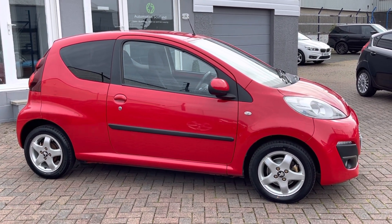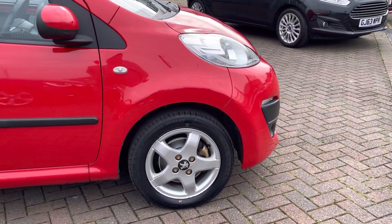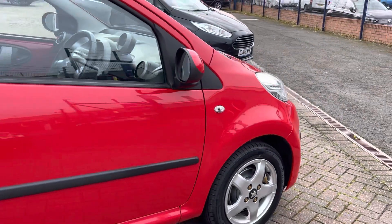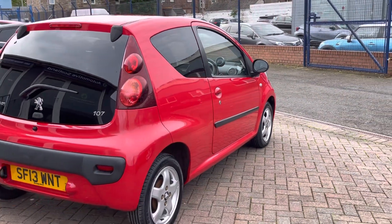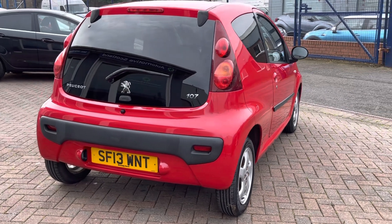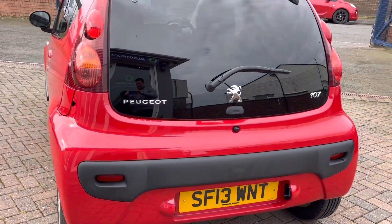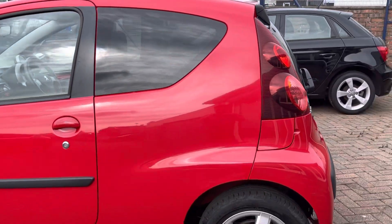We've fitted three brand new tyres — there was already a pretty much brand new fourth on it. We've fitted brand new front brake discs and brake pads. We've also completed a descale of the underbody. After a few years the car had a bit of surface corrosion, so we've descaled it and applied sealant, which will keep the car in great order for a long time to come.